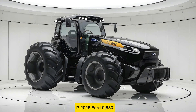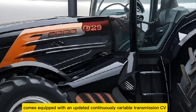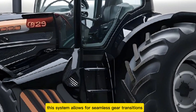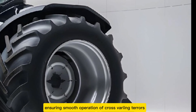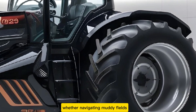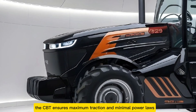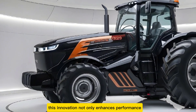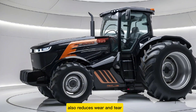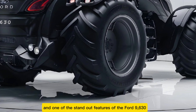The 2025 Ford 9630 comes equipped with an updated continuously variable transmission (CVT). This system allows for seamless gear transitions, ensuring smooth operation across varying terrains. Whether navigating muddy fields or climbing steep inclines, the CVT ensures maximum traction and minimal power loss. This innovation not only enhances performance but also reduces wear and tear, extending the tractor's lifespan.